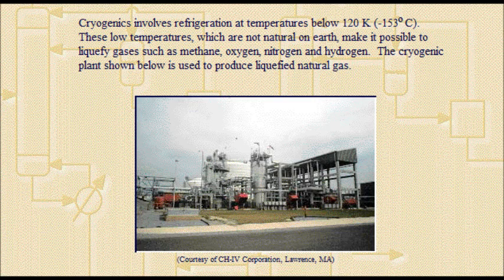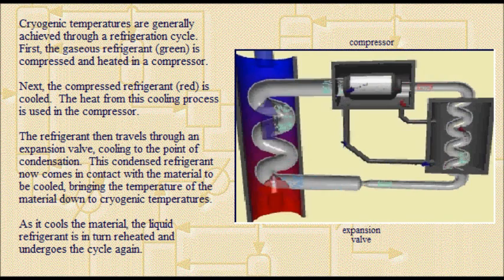The cryogenic plant shown is used to produce liquefied natural gas. Cryogenic temperatures are generally achieved through a refrigeration cycle.